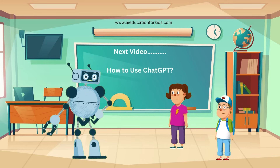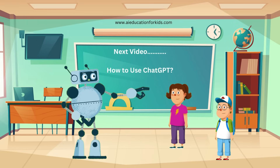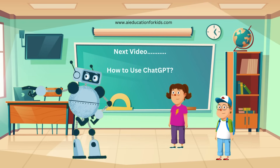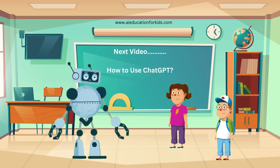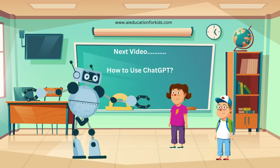Fantastic. Thanks for watching, everyone. Remember to like, subscribe, and hit the notification bell so you don't miss our next exciting episode. To learn more about artificial intelligence, go to www.aieducationforkids.com. If you would like to read books and do some activities, we have a wonderful collection of books on artificial intelligence like Introduction to AI, Brainy Bots, Fantastic Future, and Building AI. These books will help you grow and explore the new world of artificial intelligence. You can find all the links and details in the video description below. See you soon.